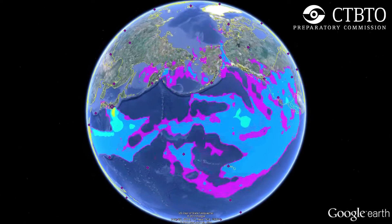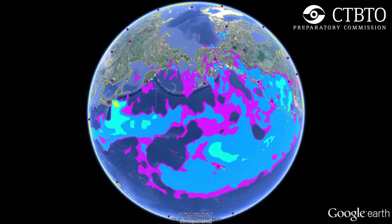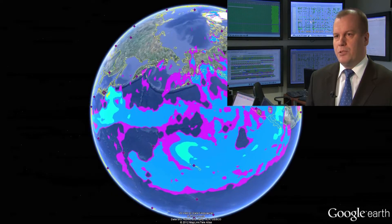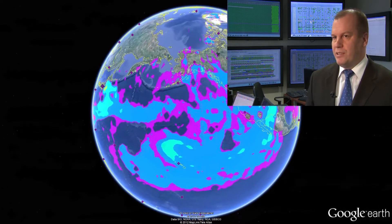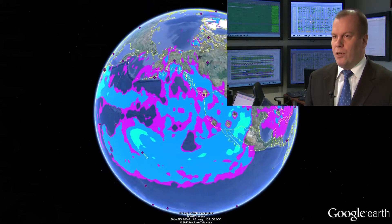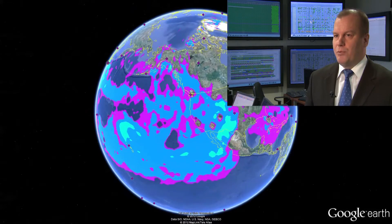Mika Nikonen, CTBTO's head of Scientific Methods: We have to stress always that these detection levels that we saw are not harmful for human beings, as our detection capability is at least one billion times lower to the level that is harmful for human beings.